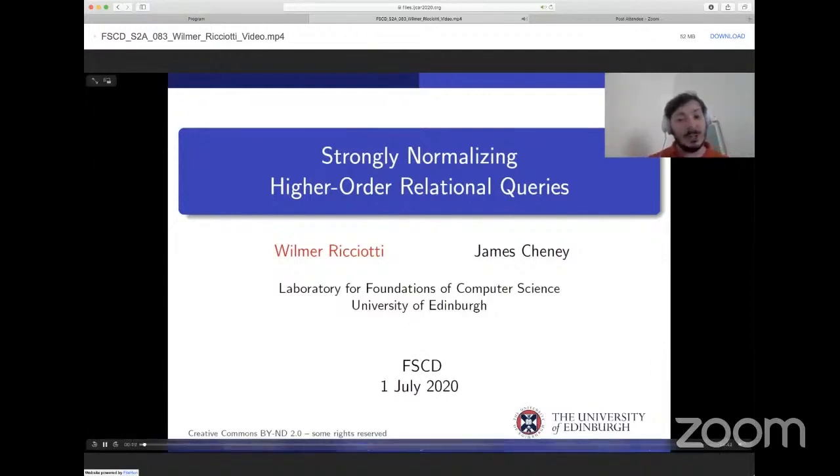This is joint work with James Chaney, and as you can tell from the title, it's about a theoretical result — that is, strong normalization — with important practical applications pertaining to relational databases.